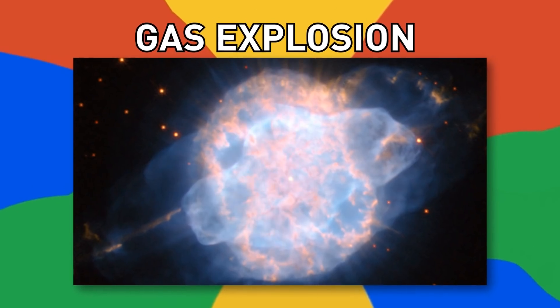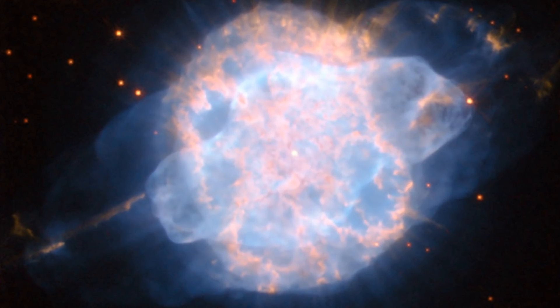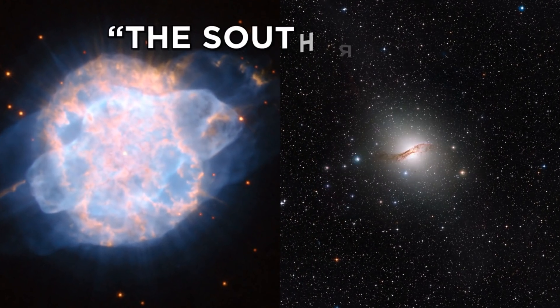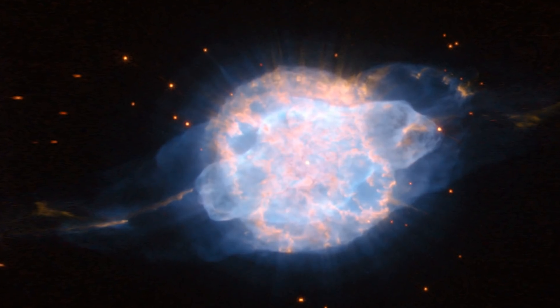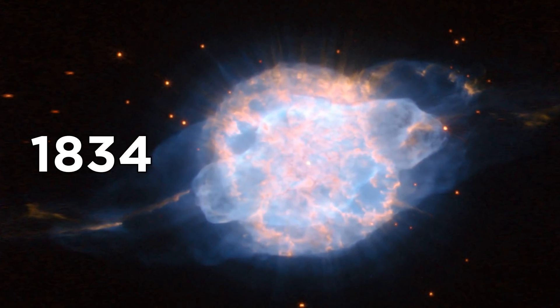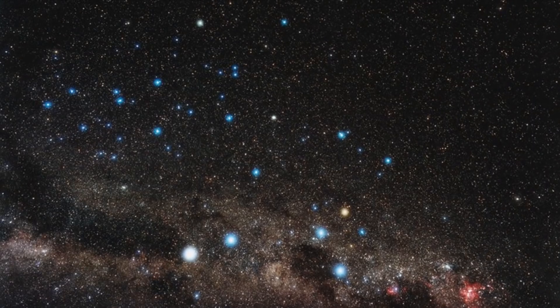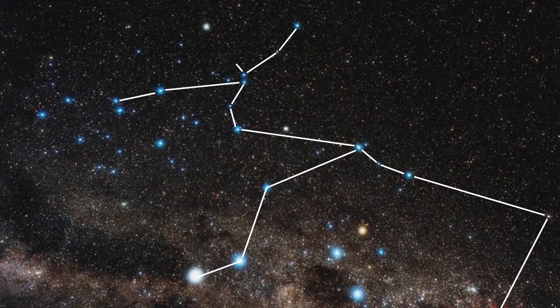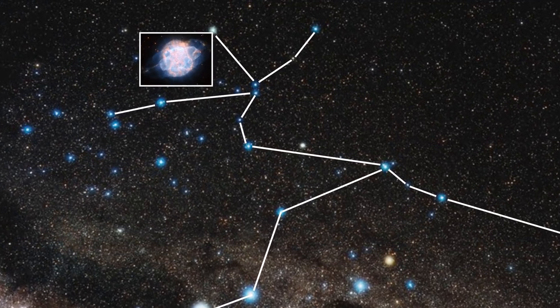Number 15, Gas Explosion. What looks like a gas explosion in space is actually just that — powerful jets of gas emerge from a star in the constellation of Centaurus, nicknamed the Southerner. This nebula was discovered as early as 1834 and is easily visible through small telescopes. If you're in the Southern Hemisphere, Centaurus can be seen between 25 and negative 90 degrees latitude.